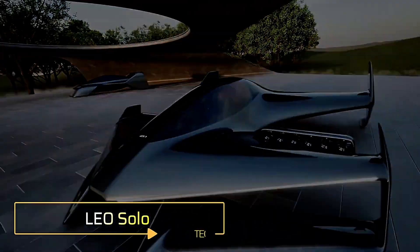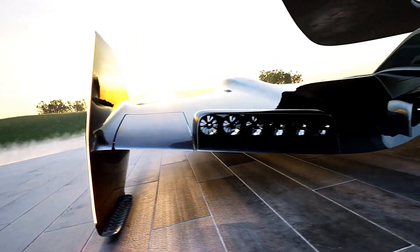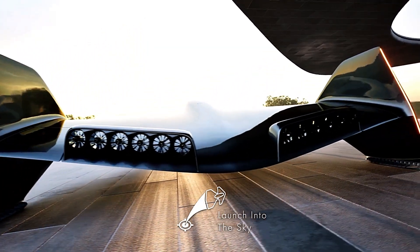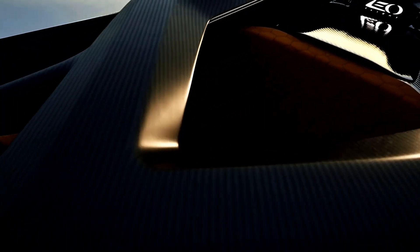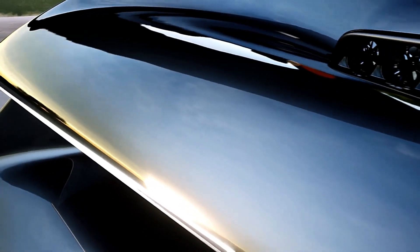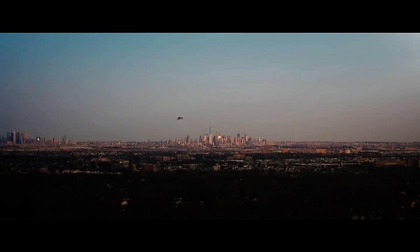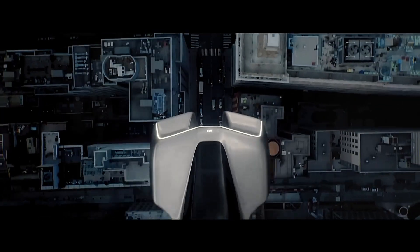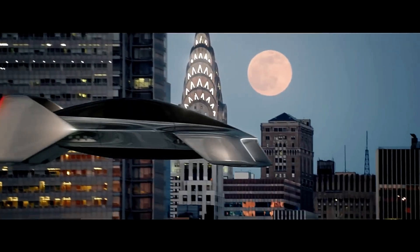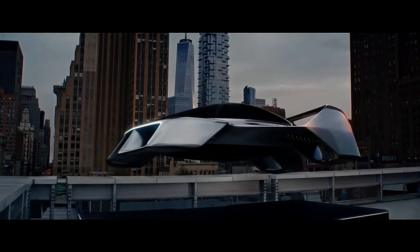Leo Solo. The Leo Solo by Leo Flight Corporation is a personal electric flying vehicle that combines the excitement of flight with the ease of driving. This eVTOL aircraft weighs under 254 pounds, making it FAA Part 1 compliant — no pilot's license needed. It features 24 electric jet thrusters, offering a smooth, quiet and safe flight. With a top speed of 63 miles per hour and a 20-mile range, it's ideal for short, recreational flights.